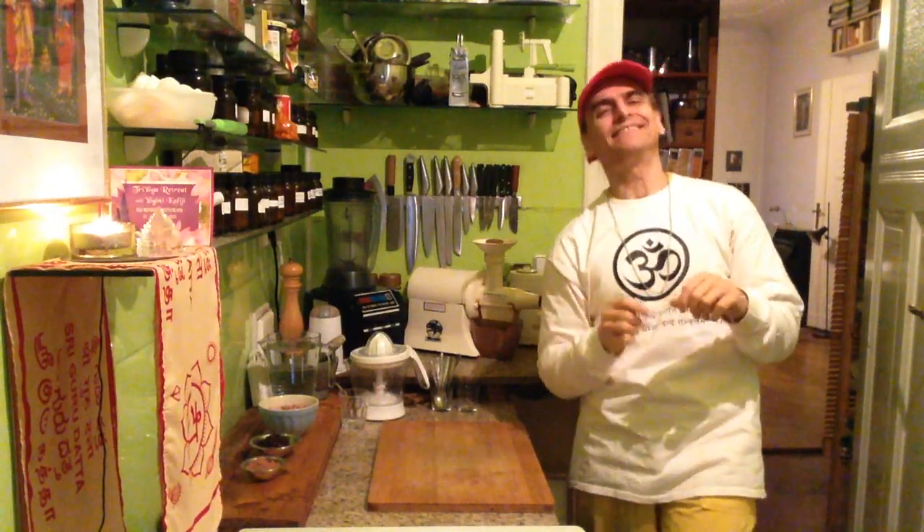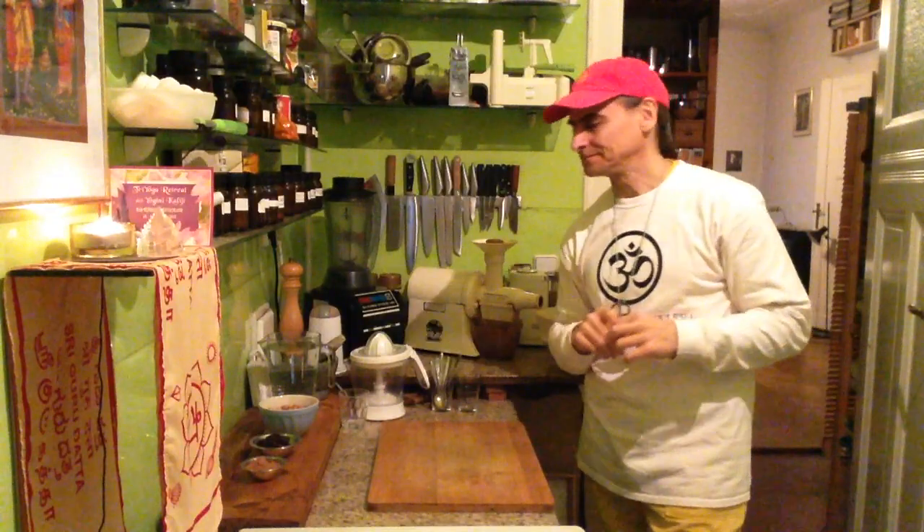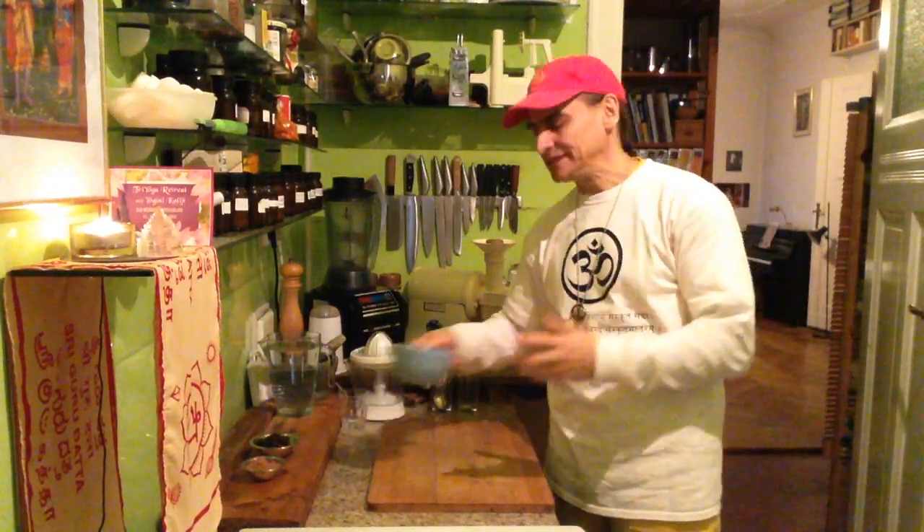Hey friends! This is Andy Vegan. I'm making cacao today with peanuts, and here I have these wild peanuts.